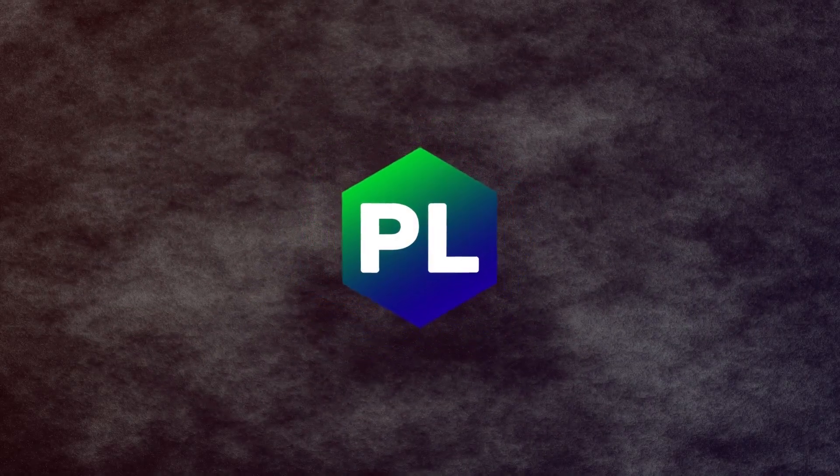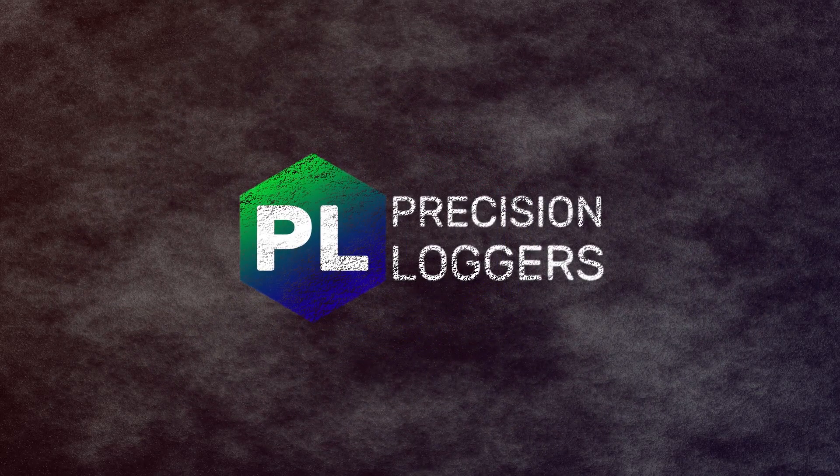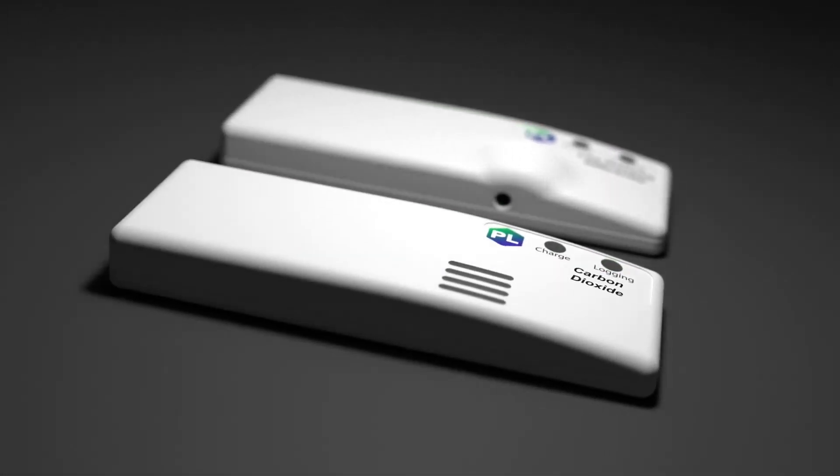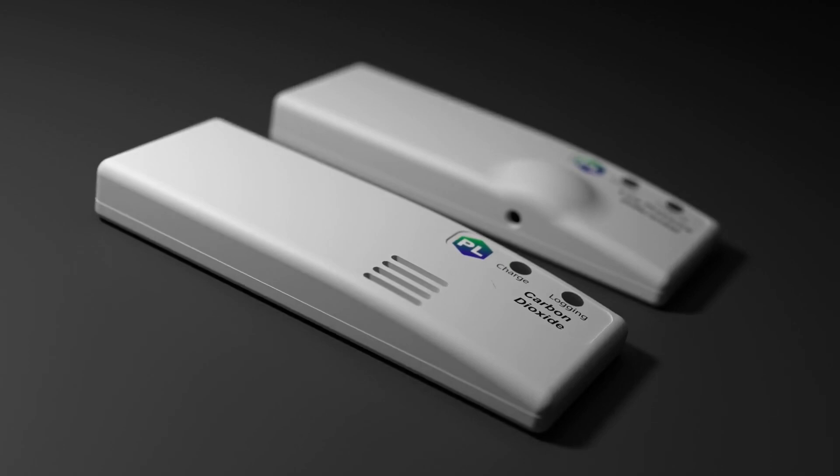Precision loggers — professional troubleshooting tools for science, medicine, aerospace, and industry. Designed for accuracy, reliability, and ease of use, they are wireless, connector-free, and rechargeable.